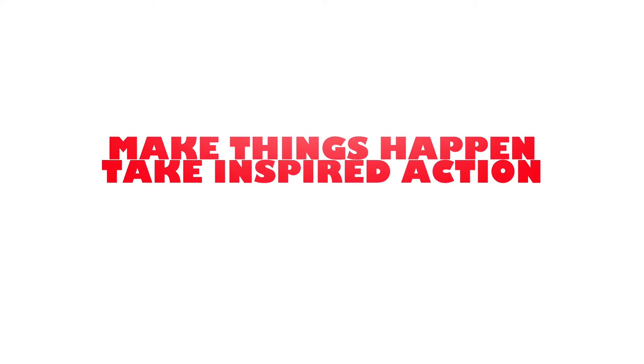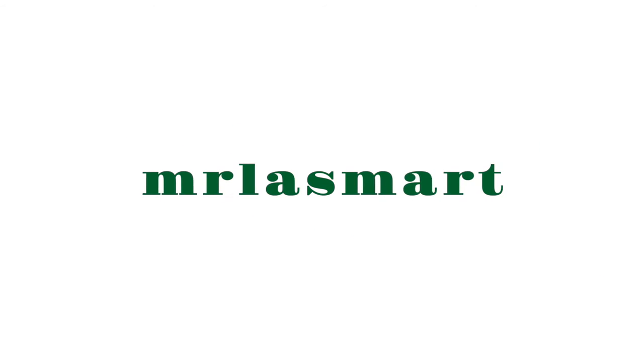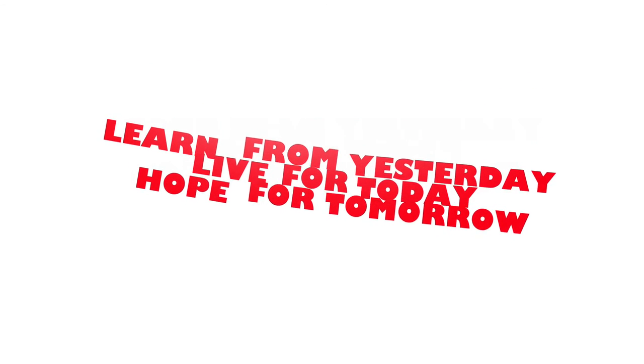Make things happen. Take action and spot action. Learn from yesterday, live for today, hope for tomorrow.